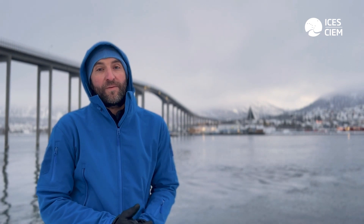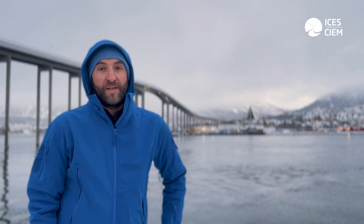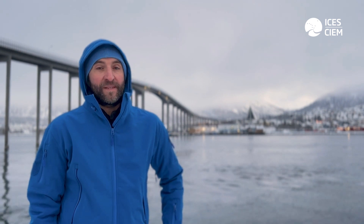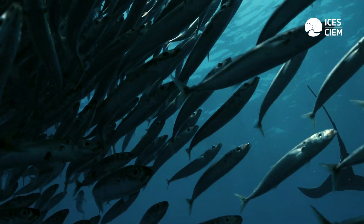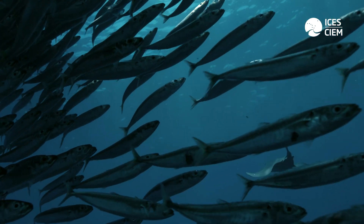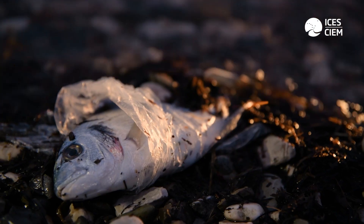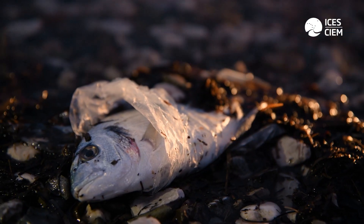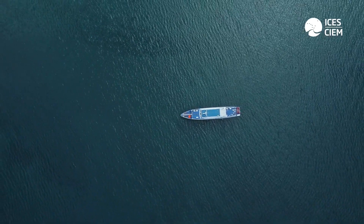Why is it important for ICES to do work on marine litter? There are several reasons. Obviously, marine litter is affecting the environment — it causes issues with fish stocks and other resources we are trying to retrieve from the ocean. There is quite some importance for ICES to assess the impacts of marine litter, and the work ICES is doing in terms of harmonization and monitoring is driving forward the acceptance of certain methods and protocols.